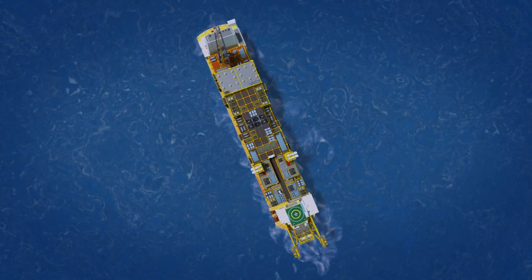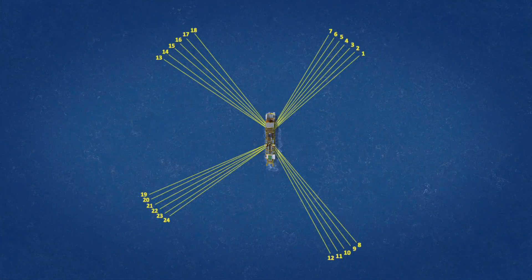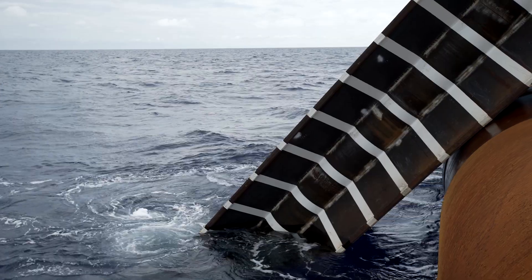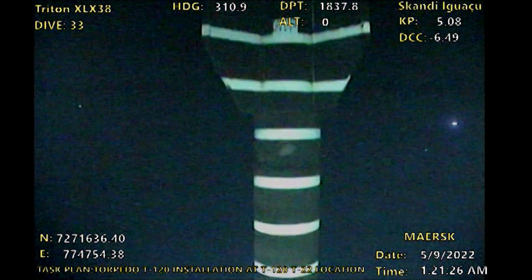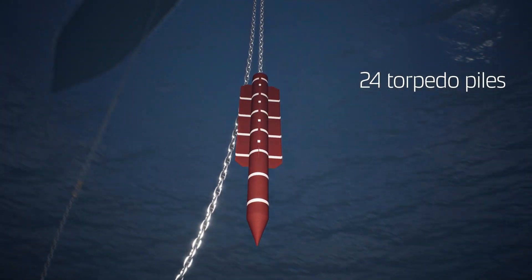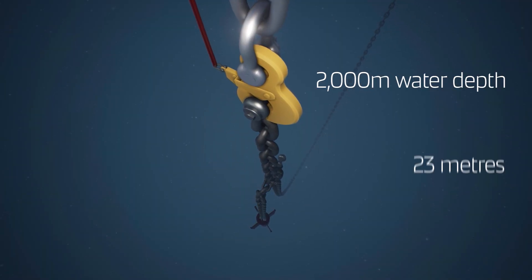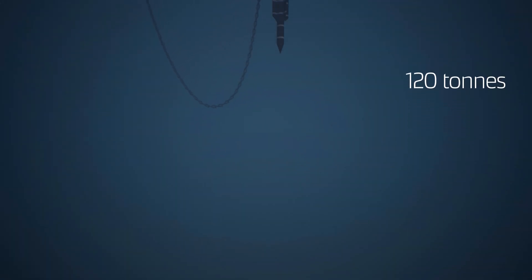The giant floating production, storage, and offloading unit — the FPSO Sepichiba — will be spread moored at a water depth of 2,000 meters. This required the installation of 24 torpedo piles into the seabed at 2,000 meters water depth, with each pile measuring 23 meters in length and weighing 120 tons.